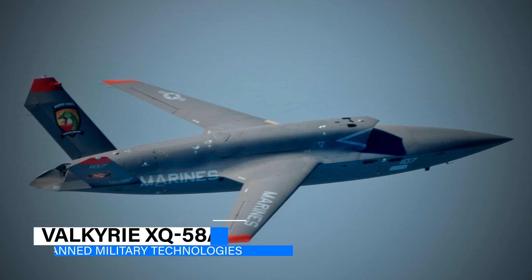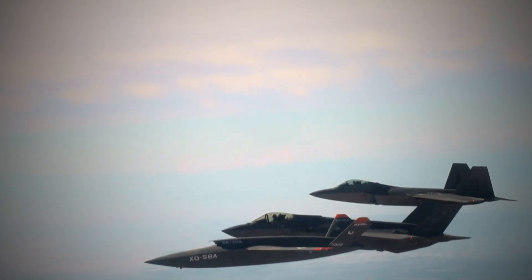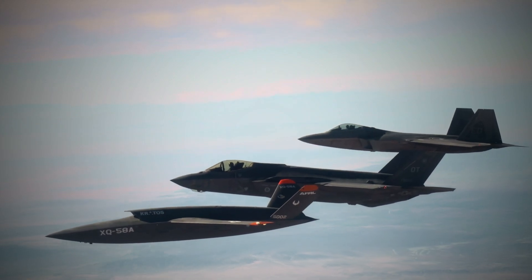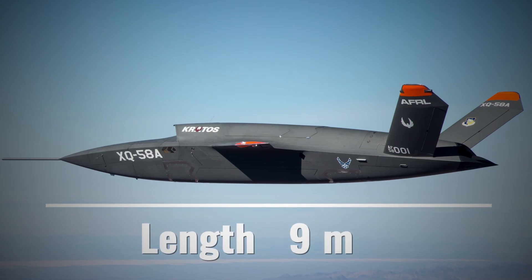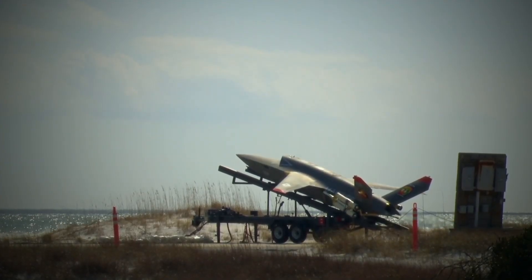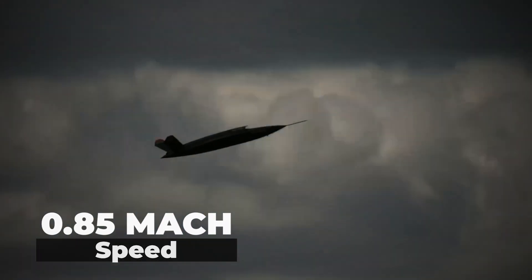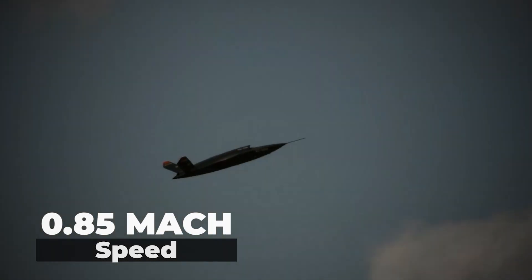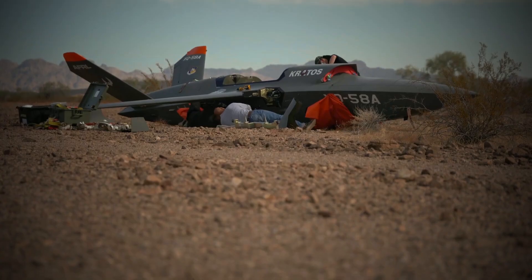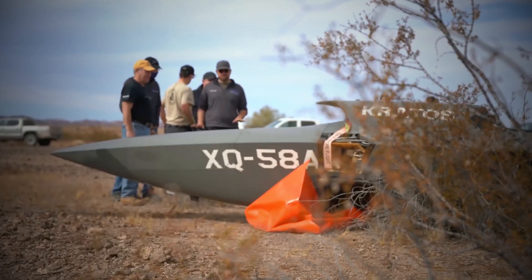Another war machine is the Valkyrie XQ-58A. With a sleek and aerodynamic design that reduces its radar cross-section, this drone is extremely advanced and almost undetectable to hostile radar systems. This drone is 9 meters long and has a wingspan of 8 meters. It is equipped with a high-performance jet engine that enables it to fly at altitudes above 14 kilometers and reach speeds of up to 0.85 Mach. The Valkyrie XQ-58A is equipped with advanced materials such as radar-absorbing coatings and composite structures that significantly reduce its radar signature.